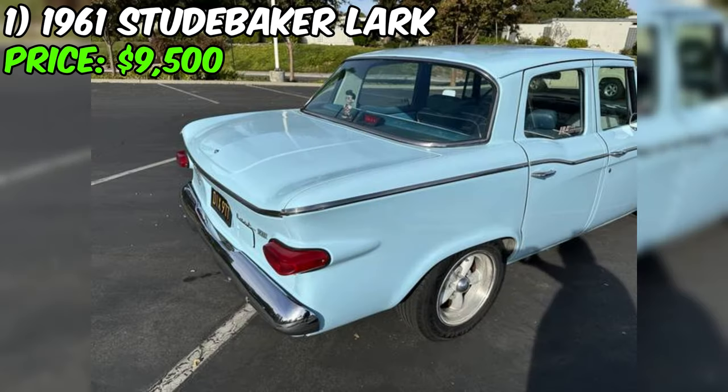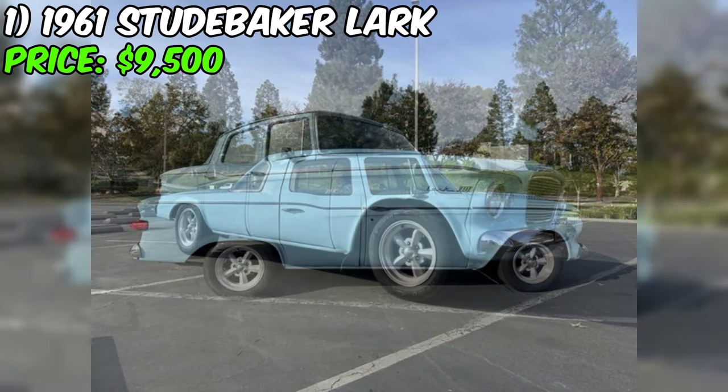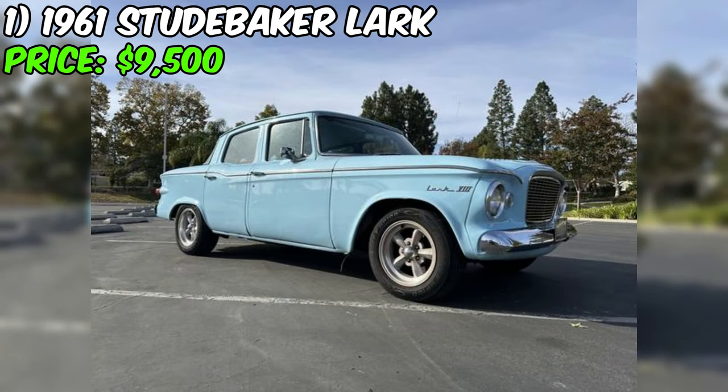Introducing the 1961 Studebaker Lark, currently available for $9,500 on Craigslist. Described as in good condition, this classic sedan boasts an interesting history and a unique set of features.